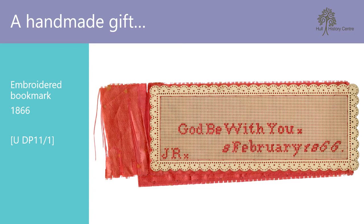Continuing my search, I found a few more needlework items, including two embroidered bookmarks. The first bookmark, reference UDP 11-1, came to the archives amongst various papers relating to Victorian art critic and writer John Ruskin. It is a fairly fragile item, stored in a fraying fabric envelope. It is a simple design, embroidered with the phrase 'God be with you', the date, and the initials J.R., presumably for John Ruskin. Sadly, we do not know who made it, but they must have had a fondness for Ruskin to embroider such an item and message for him.